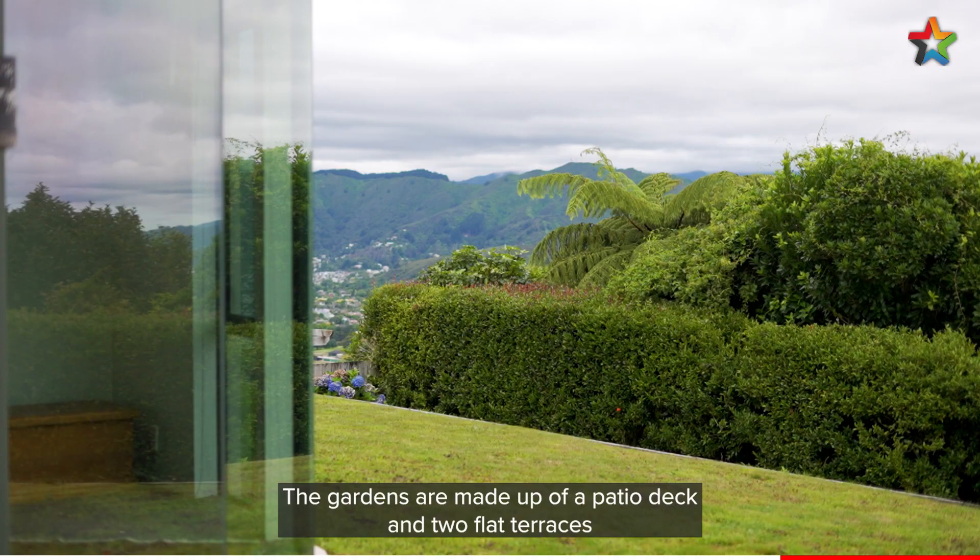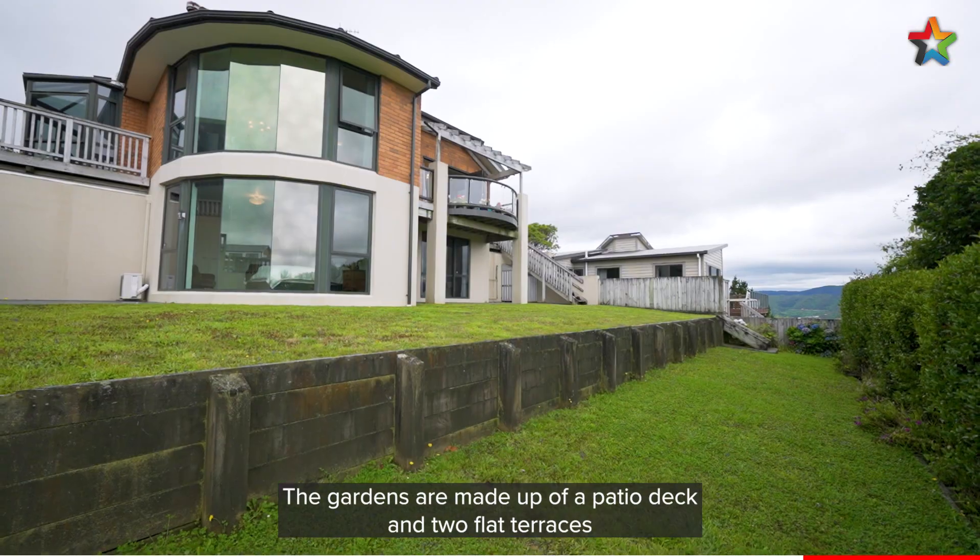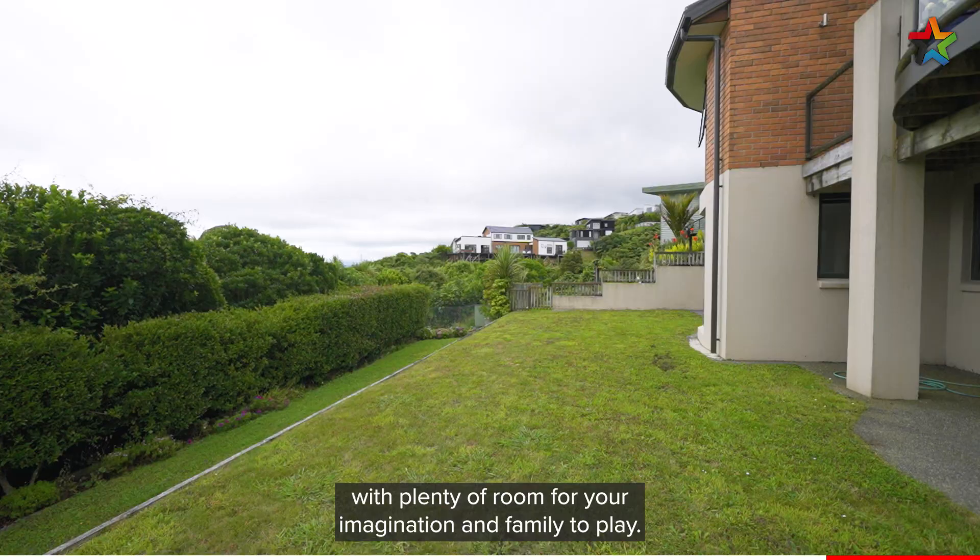The gardens are made up of a patio deck and two flat terraces with plenty of room for your imagination and family to play.